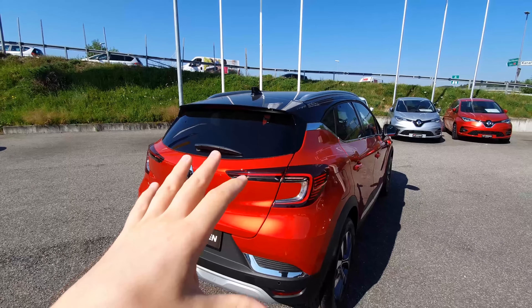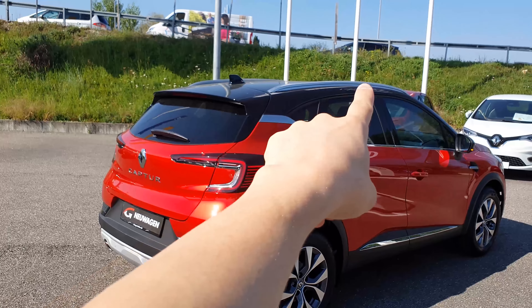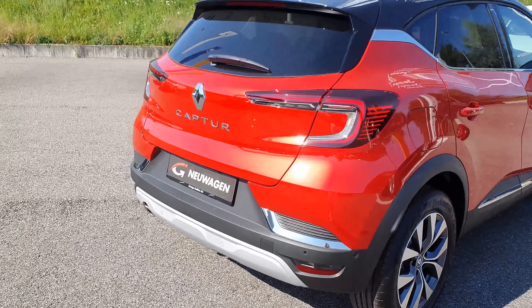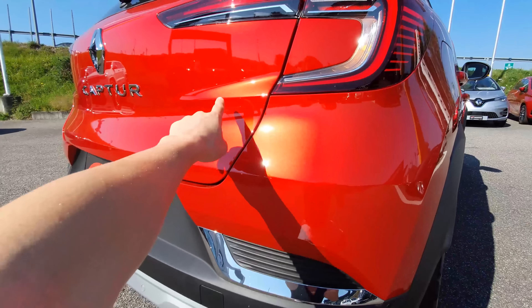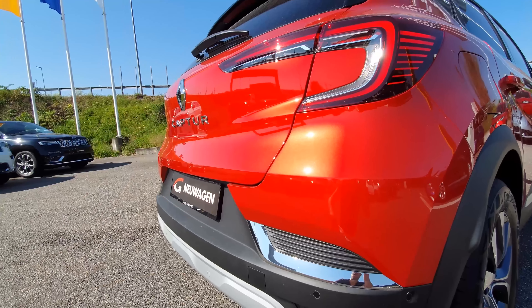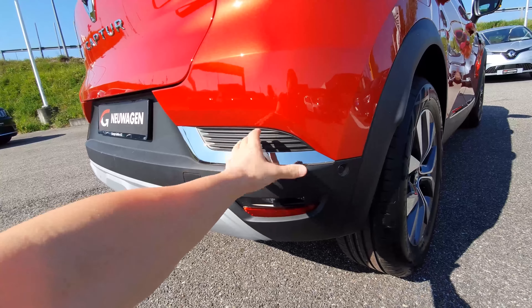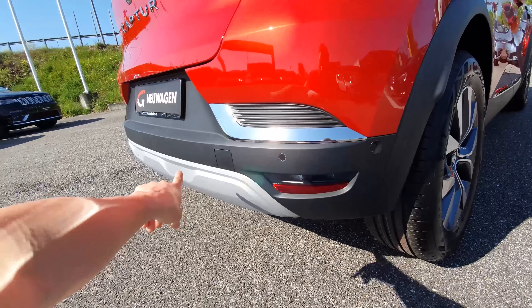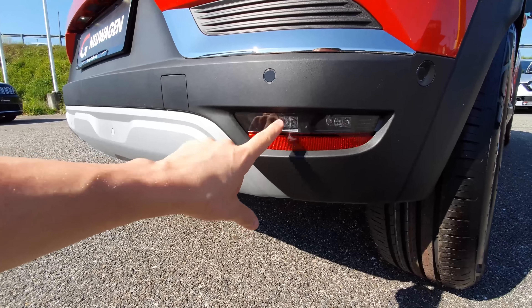They've added a lot of chrome to the car — around the windows, on the roof, and down the sides. The lines in the back look beautiful. There's what appears to be a fake exhaust, which makes the rear more interesting. There are six parking sensors in the back, and the reverse lights are LED.